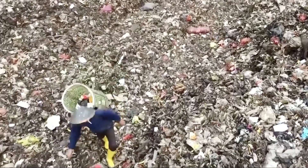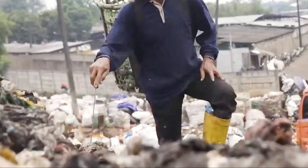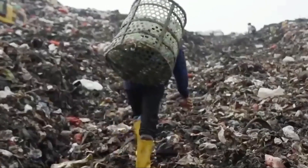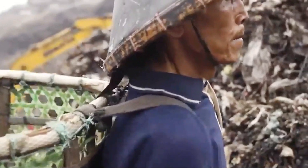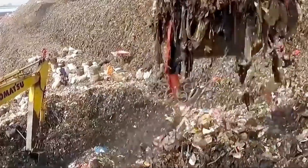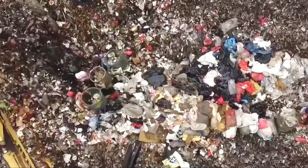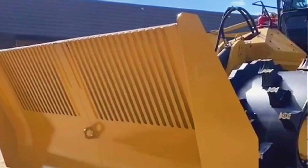The landfill hero: a tale of transformation. In a sprawling landfill that seemed to stretch endlessly under the sky, heaps of trash created a chaotic landscape. This was a place where discarded items from countless lives found their final resting place. It was here, among the refuse, that the Caterpillar 836K compactor emerged as an unexpected hero.